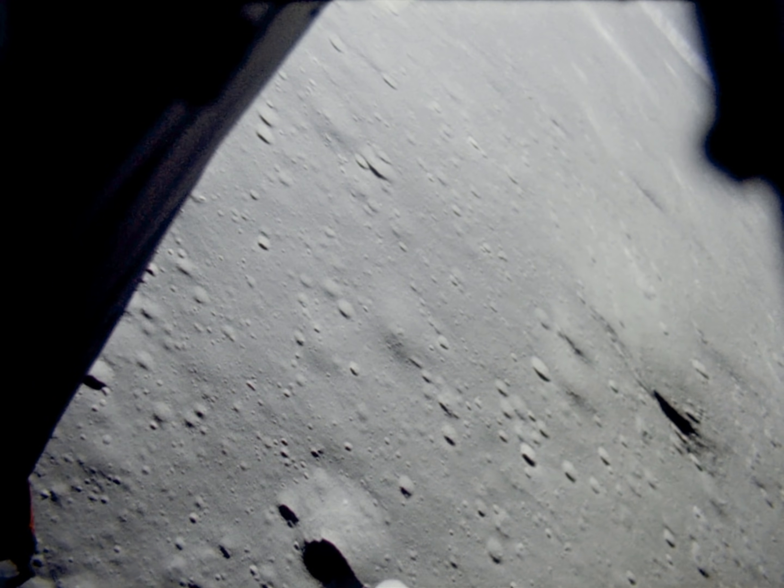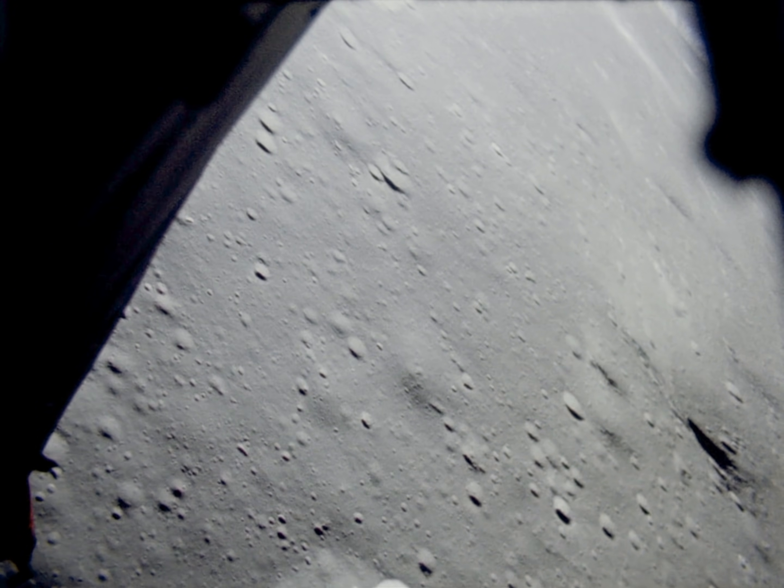Minus 17. Minus 15. 400 at minus 14. Got P66. 300 feet, minus 11. Minus 11. 250, minus 11. 9% fuel. 200, minus 11. 150, minus 7. Minus 6. 120 feet, minus 6. I've got some dust. Minus 5. 100 feet at 5. 9% fuel. Minus 5. 80 at 5.